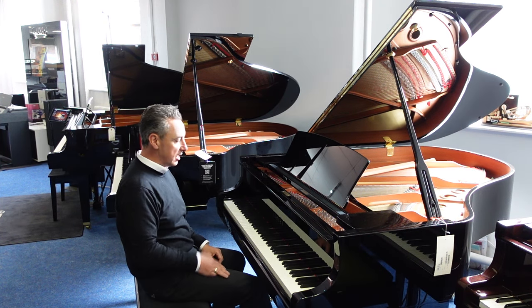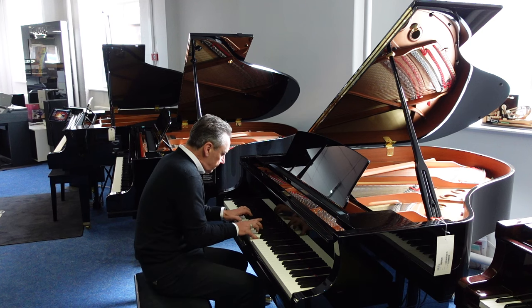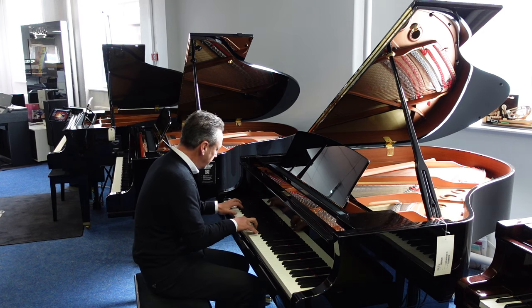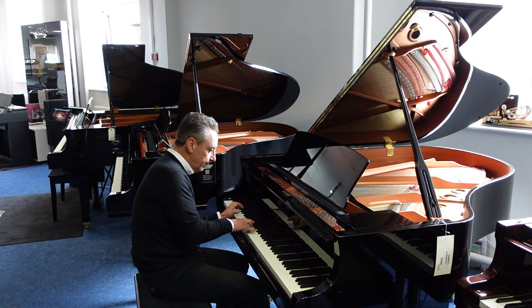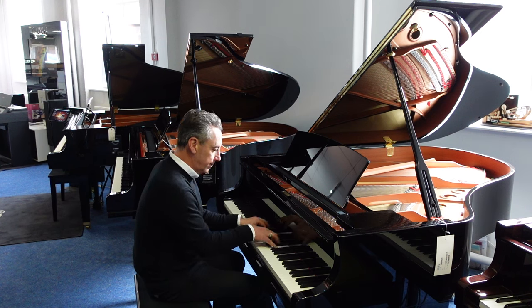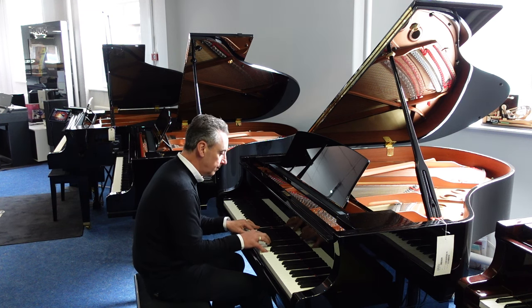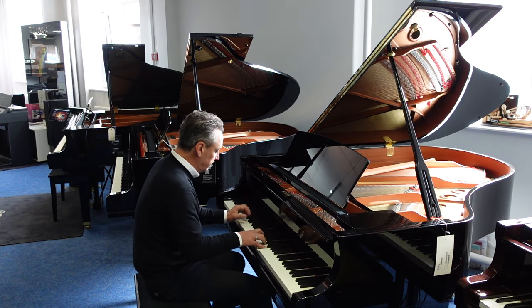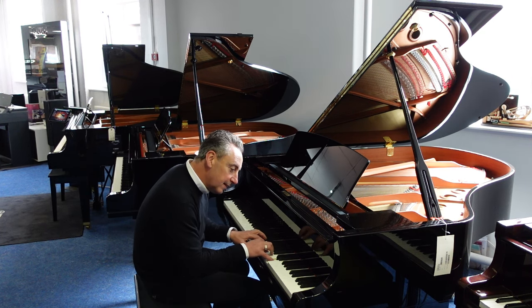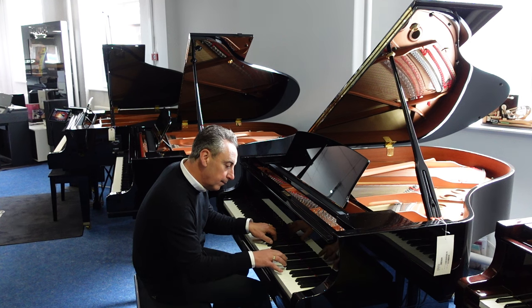It lends itself to all styles — like classical like that, maybe something a bit jazzier. And now I'm going to do something nice and light.